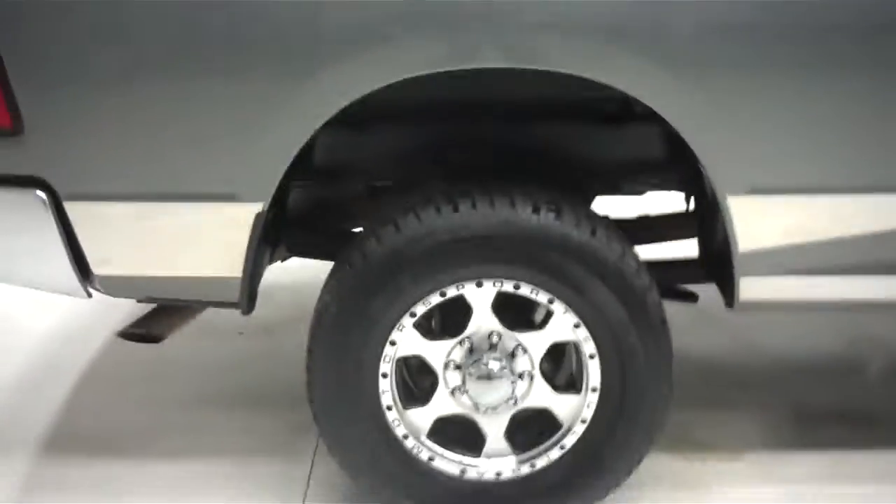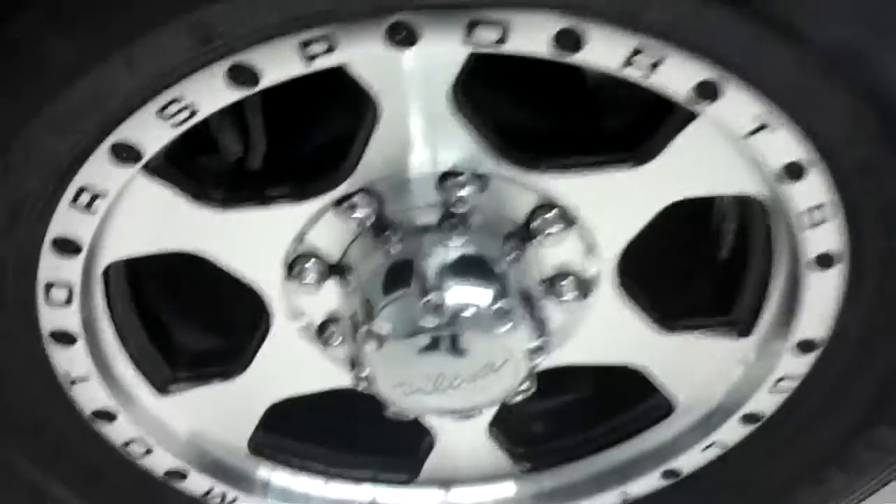Chrome rocker panels along the bottom there, chrome door handles — it's a very clean, sharp looking truck. This is a crew cab long box as you can see. Rear wheels and tires, no corrosion. Tires have a great amount of tread left and a very clean underbody and frame as you can see.